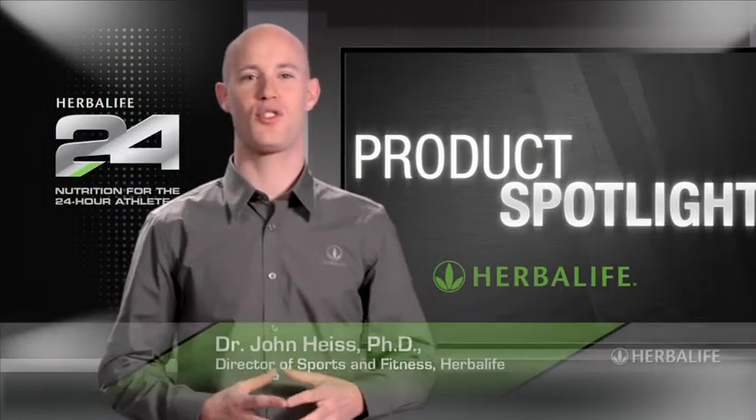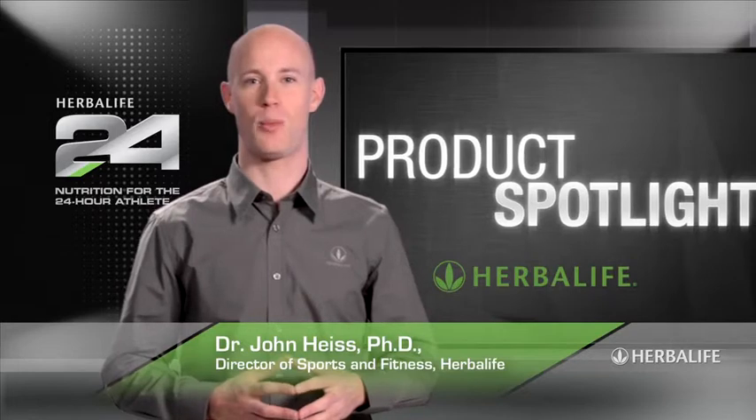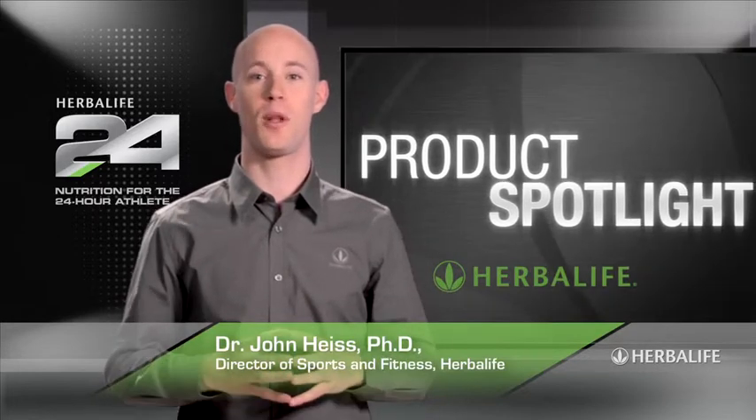Welcome to Product Spotlight. I'm Dr. John Heiss, Director of Sports and Fitness at Herbalife and lead scientist behind our Herbalife 24 products.